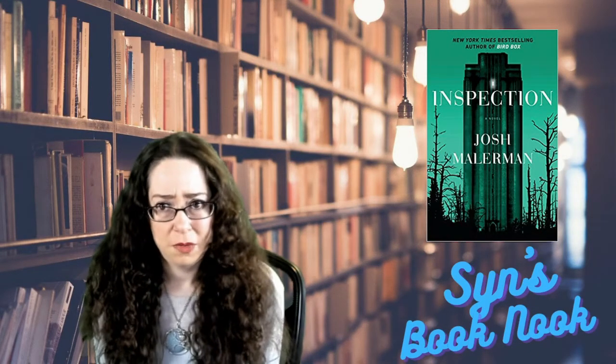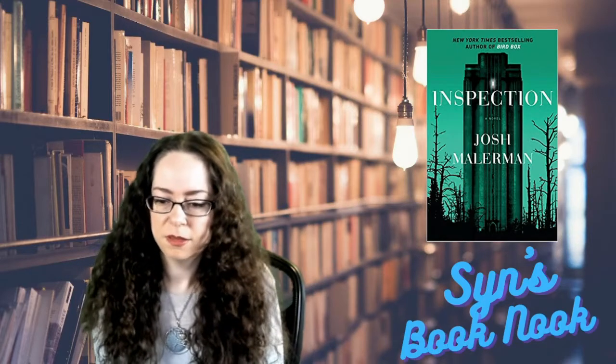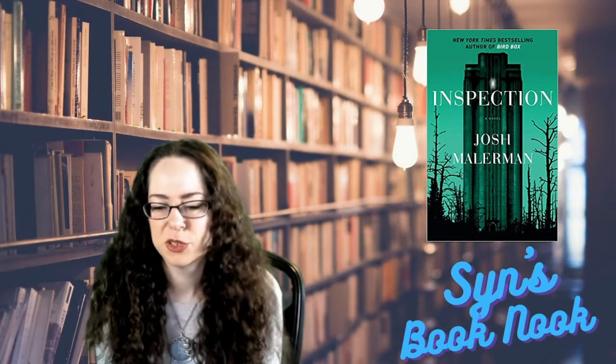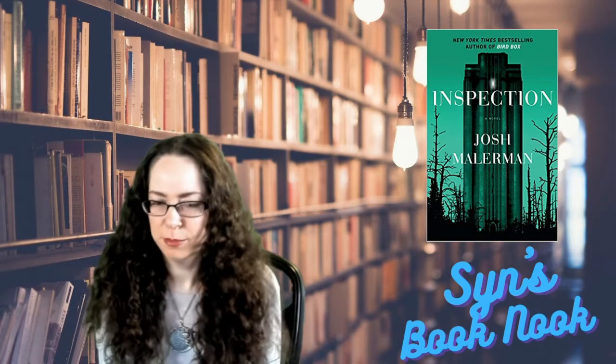After that, recently I read Black Mad Wheel, then House at the Bottom of the Lake, and now Inspection. Also coming out in August, he's got a new book called Daphne that I'm super excited about. Yeah, big fan over here.